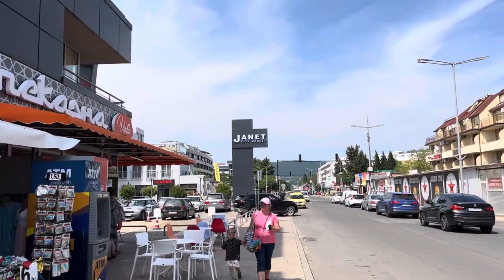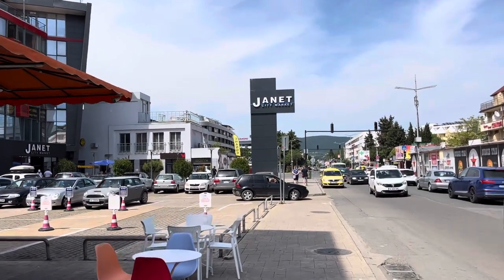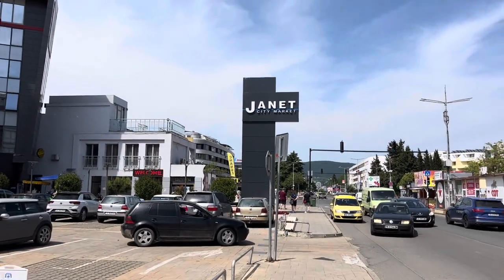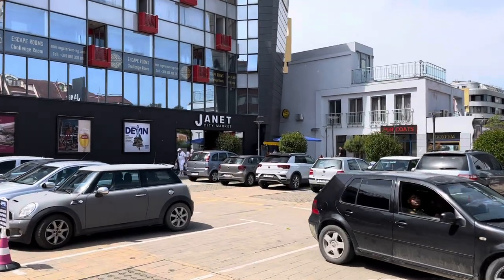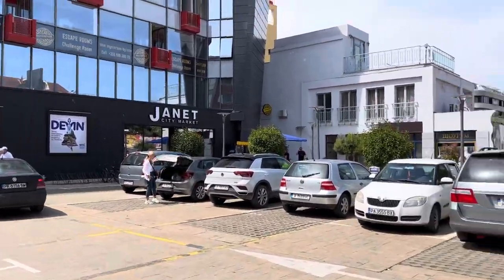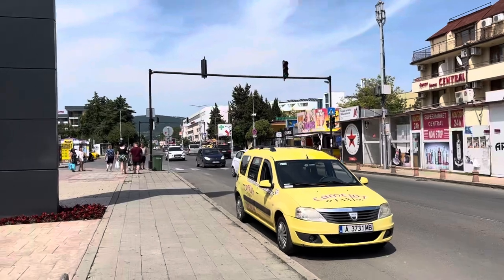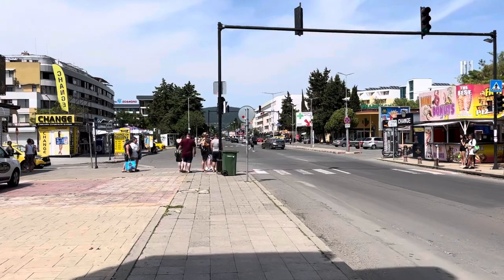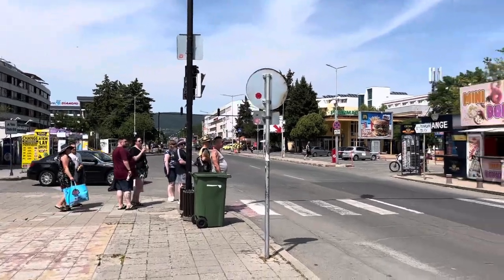On the left side is the main supermarket called Janet — it's probably the best value supermarket in the city center. You can buy a big water there for about 25 pence. Avoid Aldo supermarket as it's very expensive. You'll find Janet at the top end of Flower Street. There's also Lidl, which is at the north end of Sunny Beach — it's further to reach but the cheapest option, especially if you have a car.